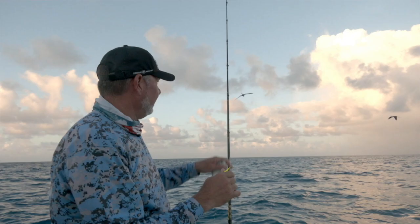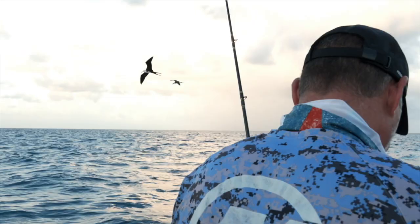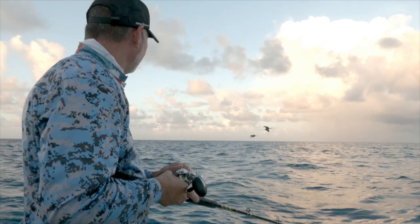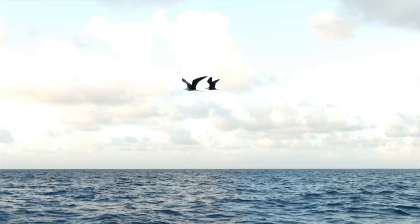Look at them — they came to say hello. Beautiful, look at the two frigates right there! See them just pick up that morsel. What incredible birds. Those frigates can fly for months without landing.